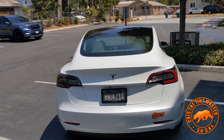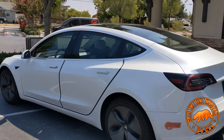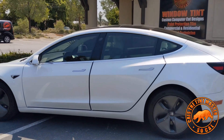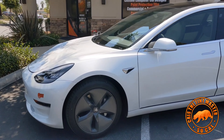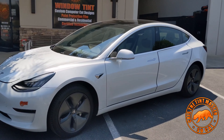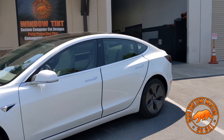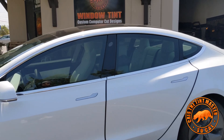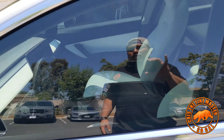We have this 2020 Tesla Model 3. I'm gonna make this video talking about this car a little bit more. The customer, being honest, didn't want to pay extra money for doing the rear back window. So pretty much we only did the doors at 35%. This one has the lighter white interior, so that's why it looks so light.